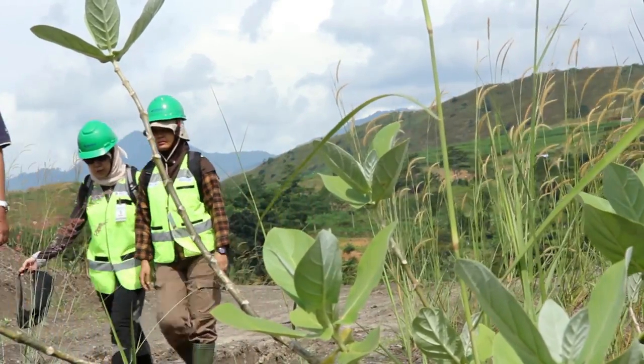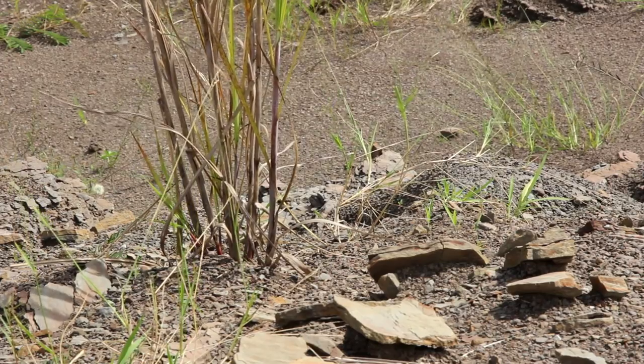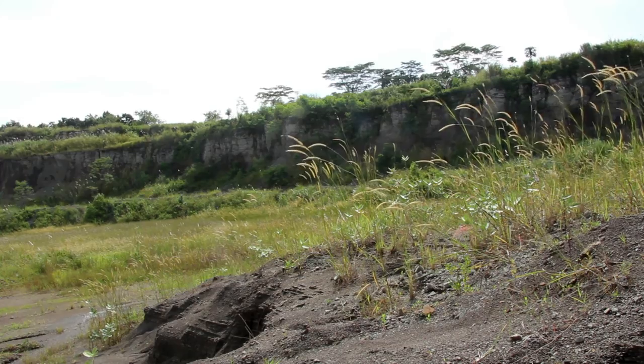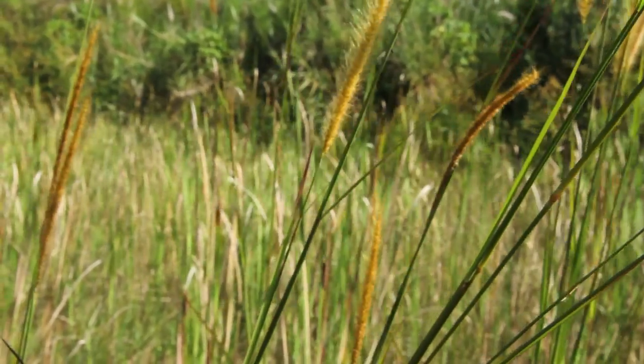While Calotropis gigantia can be found everywhere, the landscape is dominated by the invasive Penicetum grass. This grass is the first thing to grow in this quarry during the early stage of natural succession.